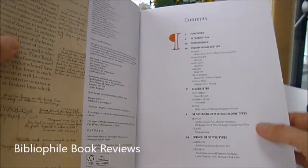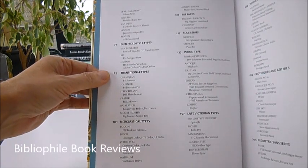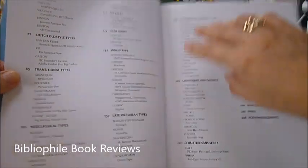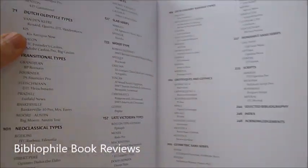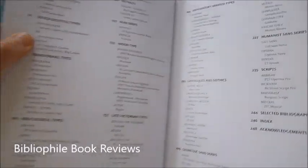Venetian old style and Aldine, French old styles like Garamond — or Garamont as it was originally called — transitional types, neoclassical, fat faces like Caslon, slab serifs, sans serifs, grotesques and gothics, even Gill Sans, Optima, Syntax, and scripts like Mistral.